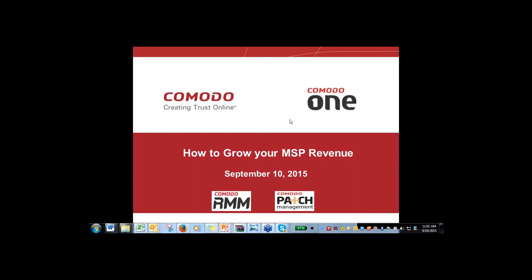A couple of housekeeping issues regarding this webinar on how to grow your MSP revenue: all of you are muted at the present time. You can go into the webinar screen control area and ask a question in the question panel. Toward the end of the session we'll be answering those questions. We'll also record this webinar and make a replay available so you can share it with your colleagues. We also have three polling questions — one after my presentation, one after Nicole's RMM presentation, and one at the end before Q&A.